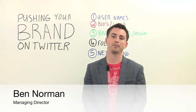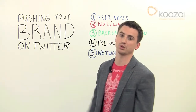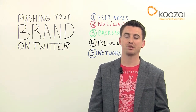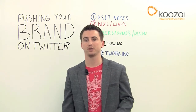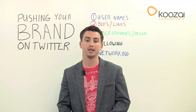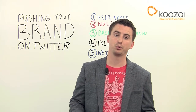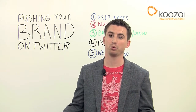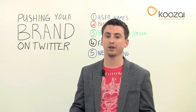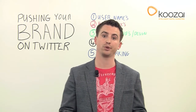Hi, my name's Ben Norman, and I'm the MD here at Koozai. Today I want to talk to you a little bit about pushing your brand on Twitter. There's a lot of businesses out there using Twitter already to engage with their clients, suppliers, and peers, and just generally network. It's a really good, useful tool. I suggest it to every brand, no matter what niche you're in. It's a very useful advertising vertical, and it's very useful for helping you brand yourself online.